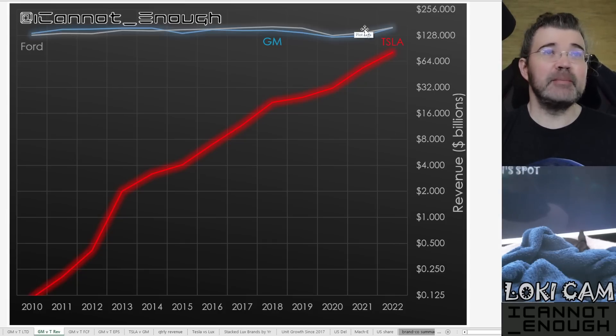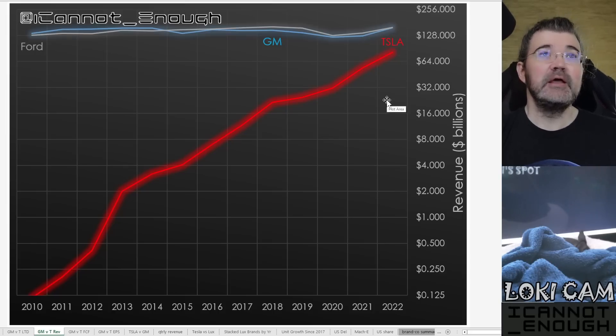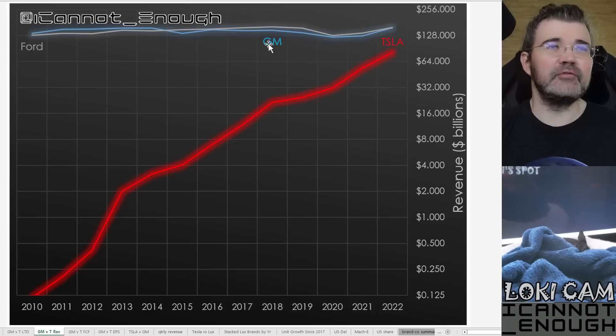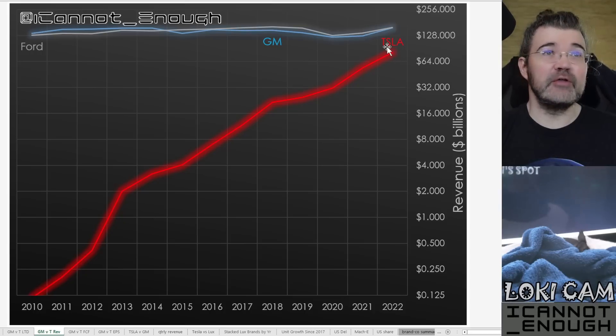Ford and GM have not been doubling their revenue. They were at around $150 billion before COVID, then COVID hit and they dropped to $120–$130 billion, and they've been recovering since — last year more like $160 billion. We'll see Tesla up around $160 billion to match Ford and GM pretty soon, and then Tesla will pass them and keep going, because Tesla has achieved this while selling way fewer vehicles than Ford or GM sell.